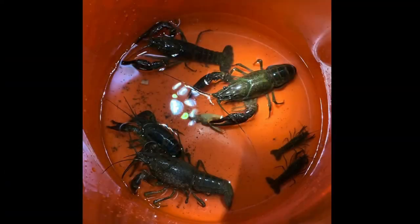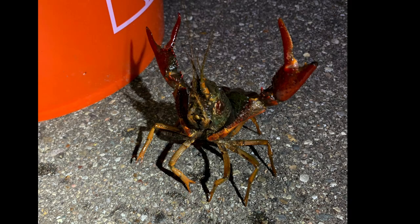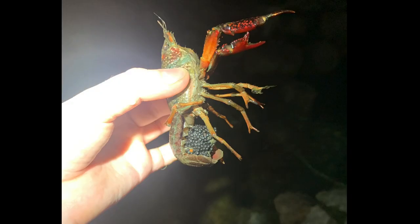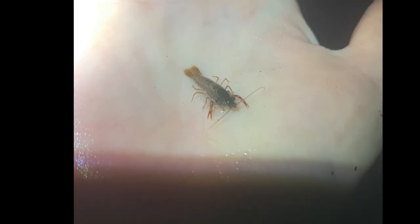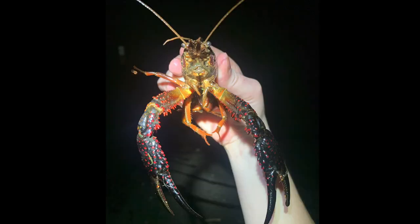While the goal with any invasive species is to fully eradicate them, red swamp crayfish in this area are really well established, and the more realistic goal now is to manage them to prevent them from spreading further downstream to other fisheries.